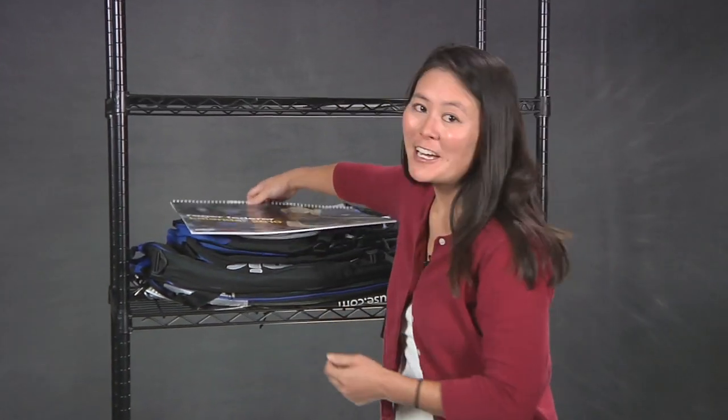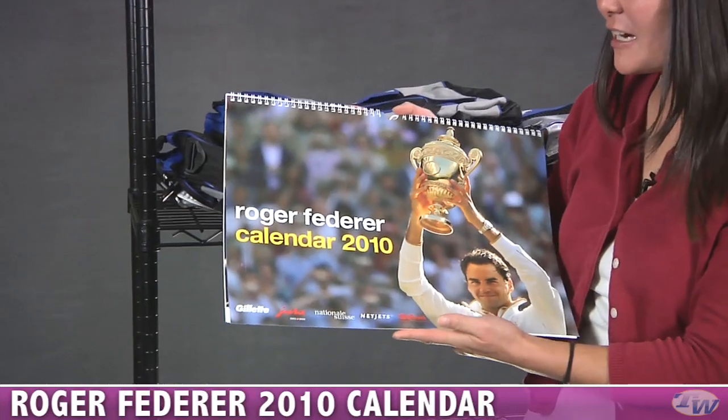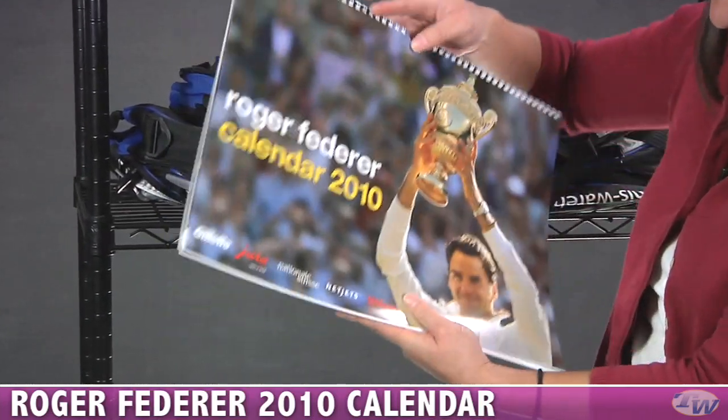Hi, I'm Tiffany and welcome to this week's vlog. This week I have a new calendar. We have the holiday gift giving season coming up, so here we are with the 2010 Roger Federer calendar for next year.